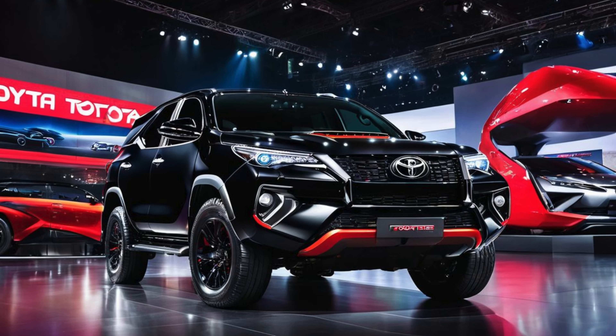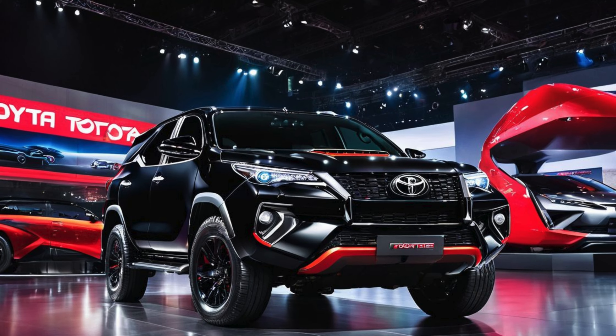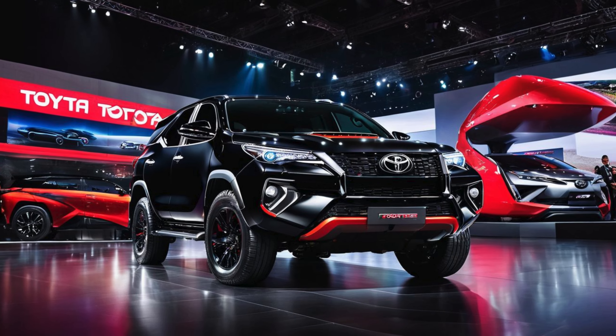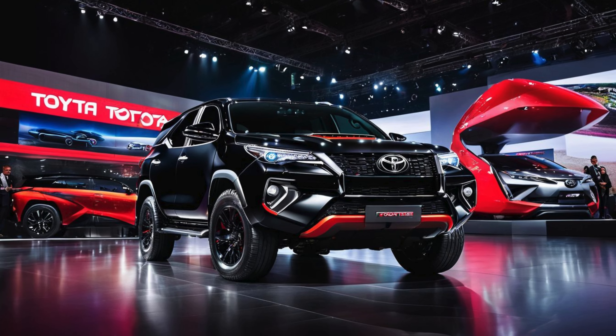With enhancements in design, technology, and safety, the 2025 Fortuner VRZ stands out as a stylish yet capable SUV that caters to Australia's diverse landscapes.